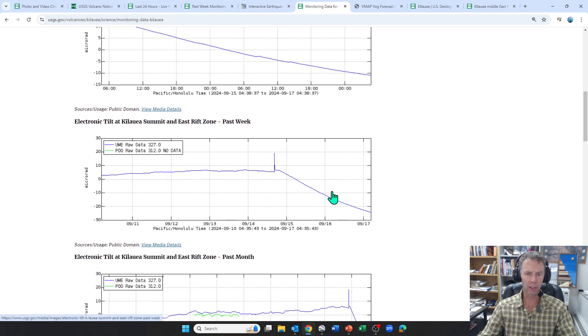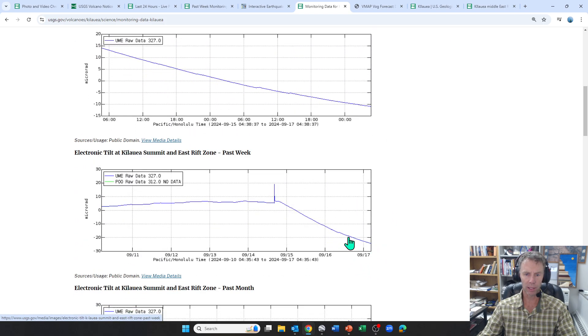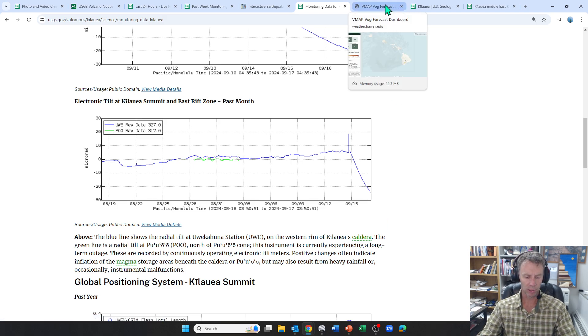Looking at the tilt meters again: this is just a 24-hour period, and then here for the past week. When you look at the past month at Kilauea Summit, you can really see it drop off. It's pretty stable and then — boom — there's that earthquake and it just drops like a rock right there, as the magma is leaving the summit region and moving into the Upper East Rift Zone.